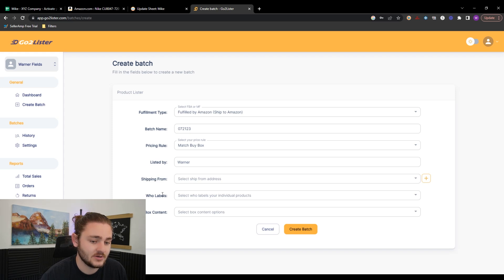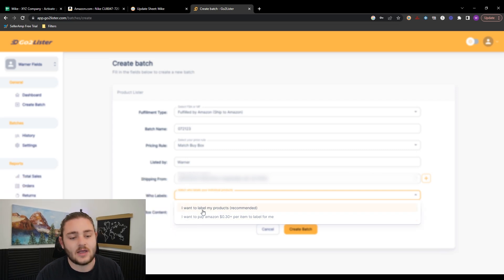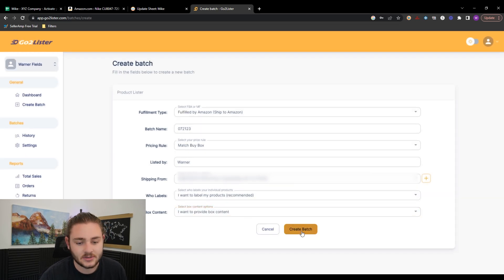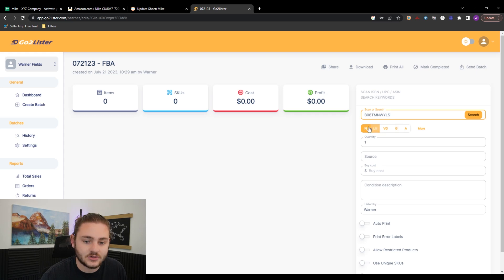Next, select your ship-from address. You'll also choose whether to label your products yourself or pay Amazon 30 cents per item to label them — for your first couple of shipments that can make things faster, but I typically label them myself. I'd also highly recommend doing box contents to avoid a small fee. After that, press Create a Batch and start punching products in. Going back to your Google Sheet, grab the ASIN for the product you bought — let's say the soccer ball we paid $18 for — copy it and paste it into Go To Lister.